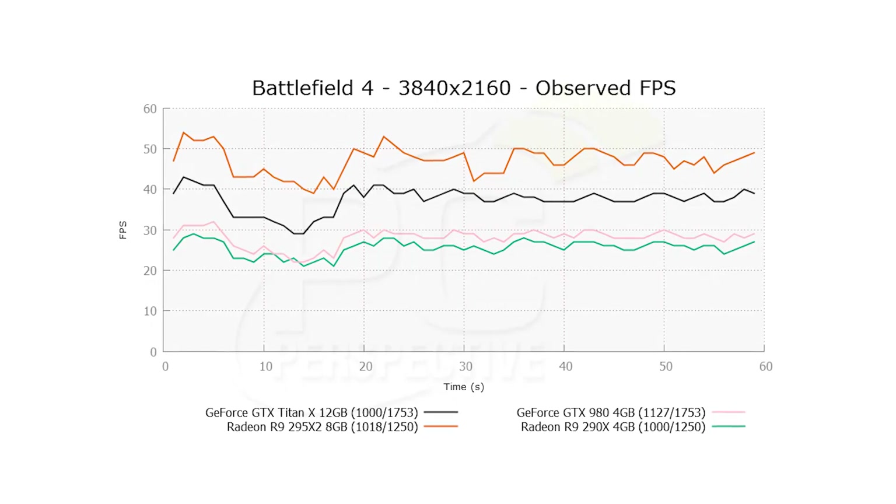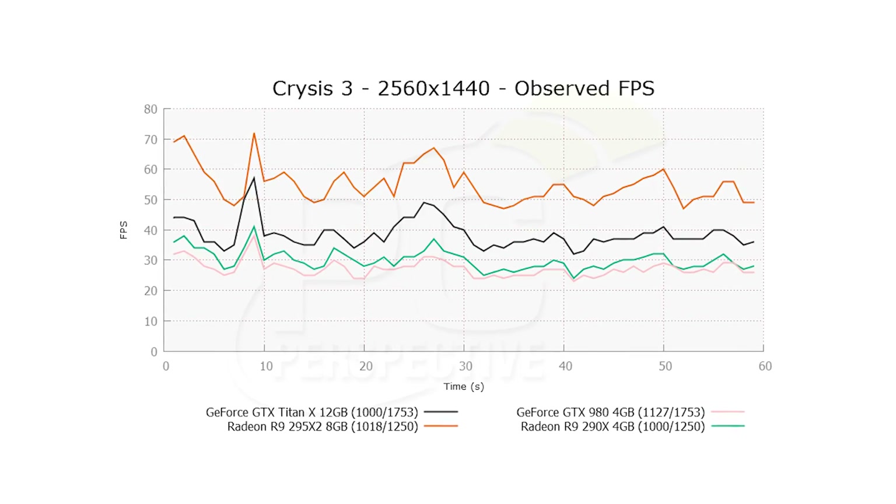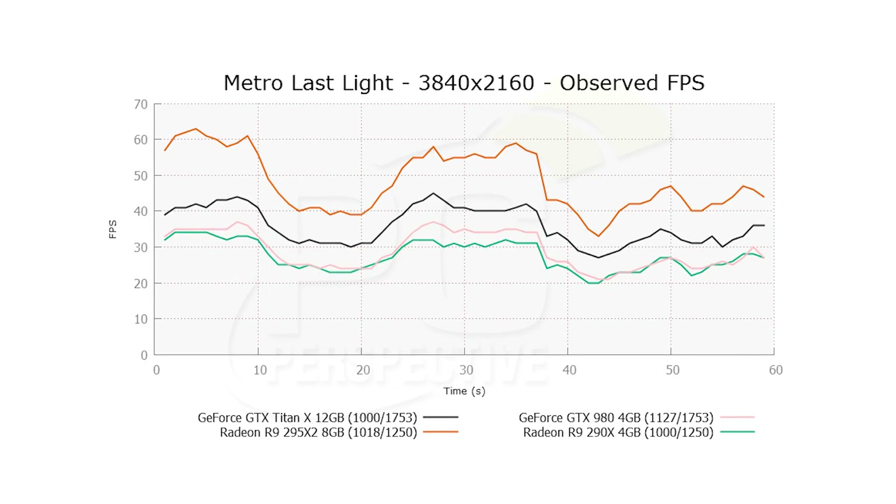Even though you're getting 50% higher CUDA core counts, ROP counts, and texture counts, and there is a slight decrease in clock speed, you're not going to get 50% more performance compared to a GTX 980. If you look at our results, you're looking at anywhere between 25 and 45% faster than a GTX 980 across a wide range of benchmarks. Compared to the Radeon R9 290X — AMD's current flagship single GPU graphics card — you're looking at closer to that 40 to 45% range in our testing as well.